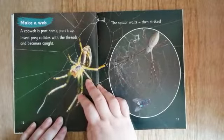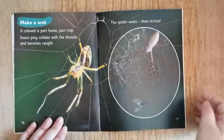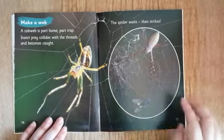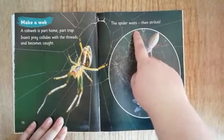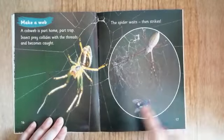Make a web. A cobweb is part home, part trap. Insect prey collides with the threads and becomes caught. The spider waits, then strikes. Oh no — that poor fly.